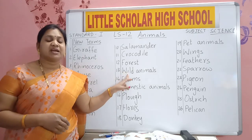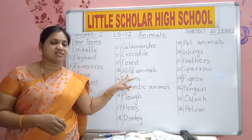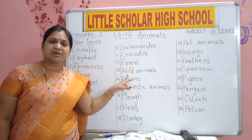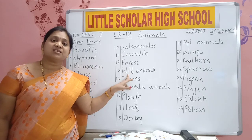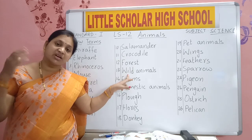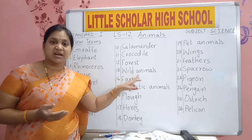Wild animals like lion, cheetah, leopard — they live in forest. Lion moving near our house? No, it's very dangerous. It will harm us, it will kill us. So these animals we will not allow them to come near our house. They will be in jungle only. The animals that live in forest are known as wild animals.